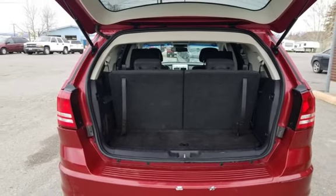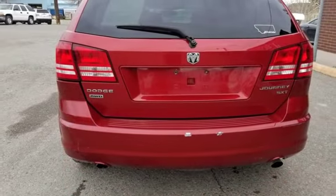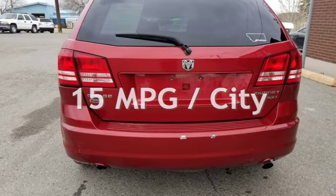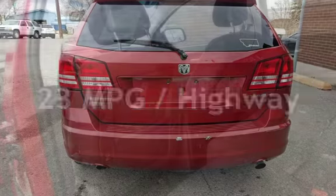This Dodge has less than 149,000 miles on the odometer. Estimated fuel economy for this vehicle is 15 miles per gallon in the city and 23 miles per gallon on the highway.